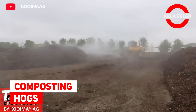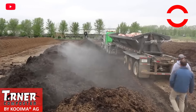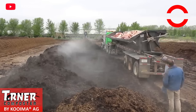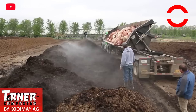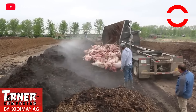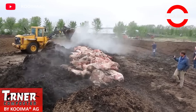Composting Hogs. Composting dead pigs can be a sustainable method of waste management and fertilizer production. Here they bury the pigs in a manure compost heap and turn them with the kuma compost machine. Compost can break down many bones. This method allows you to dispose of the pig carcass without harming the environment and turn it into a rich fertilizer.